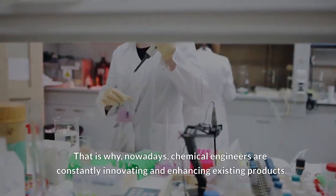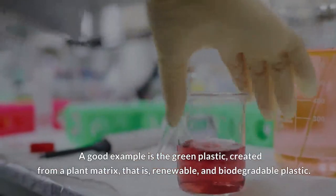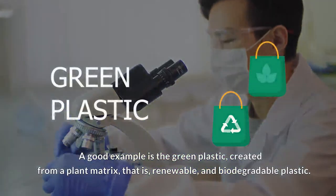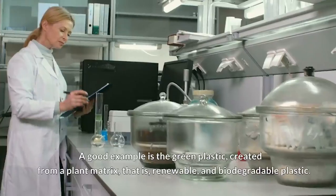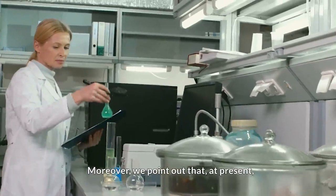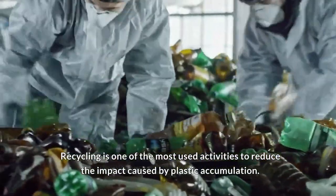That is why, nowadays, chemical engineers are constantly innovating and enhancing existing products. A good example is green plastic, created from a plant matrix — that is, renewable and biodegradable plastic. Moreover, recycling is one of the most used activities to reduce the impact caused by plastic accumulation.